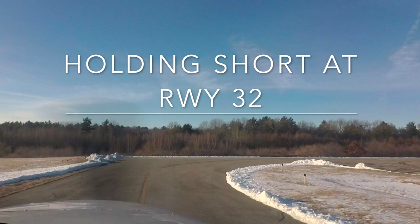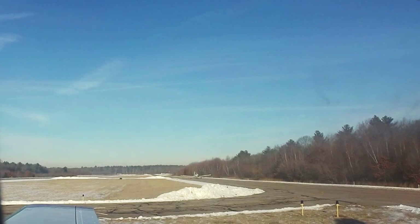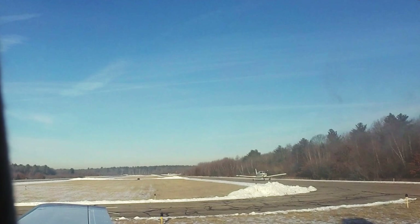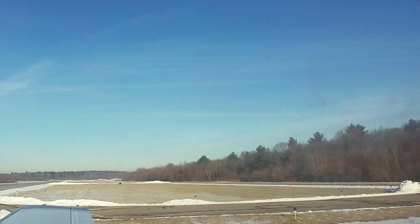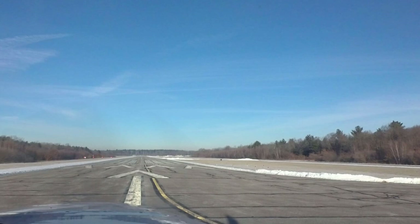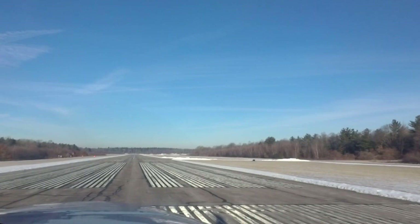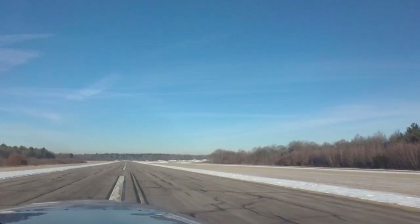We have a noise abatement procedure where we have to turn left to 290 once we're able, so that's why I'm going to make a non-standard turn. Mansfield traffic, Malibu 9-1, Sarah and Mike departing runway 32, Mansfield. I hold the brakes, bring the power up to 2,000, check everything, and then go. You can see where it's plowed about 600 feet — I need to be at about 50 knots crossing that taxiway. The plane is accelerating normally, airspeed's live. We're at 50, crossing the taxiway at 60 knots — we're good.